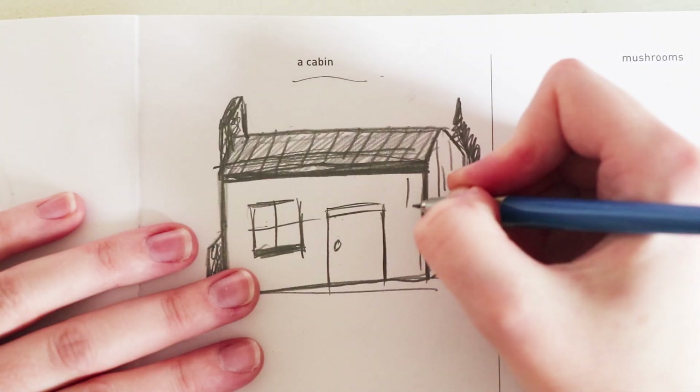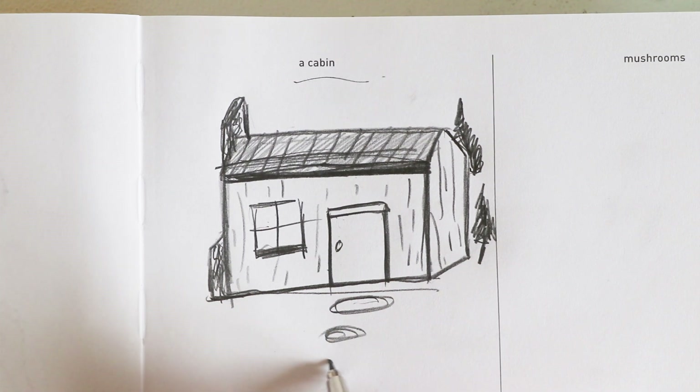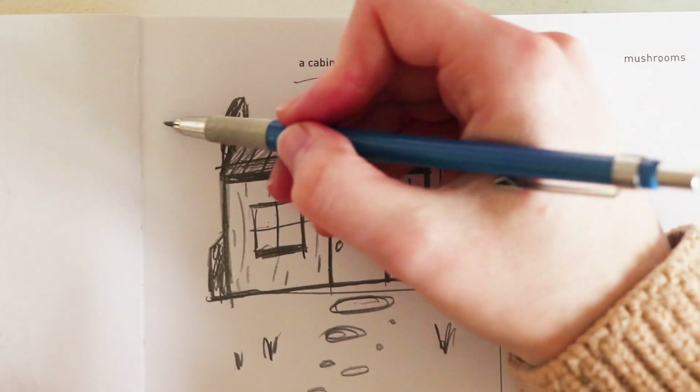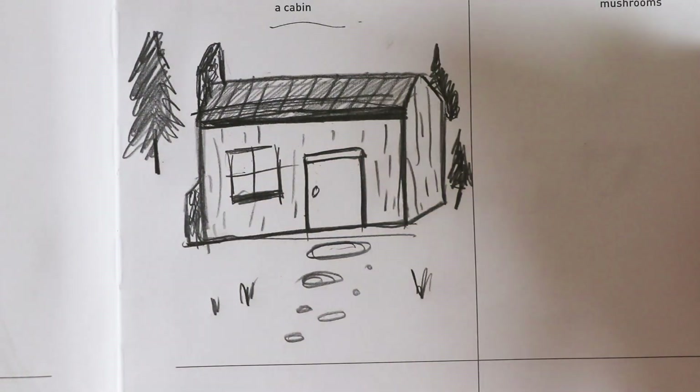I think that is the cabin — we'll just do a bit of a pathway, some things like this, probably another giant tree here, and there we go. There is a sketch of a cabin. Now we'll move on to shrooms.